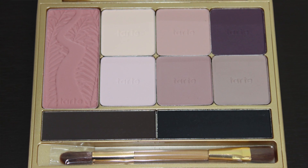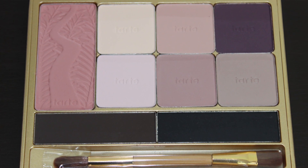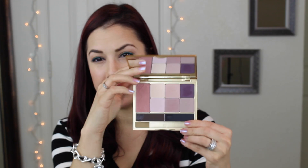It has a nice little mirror — nice enough that if I had to use this for my complete look, I could really get in there and do what I need to do. Then getting into the eyeshadows, blushes, and liners, I like the idea of this, but I'm really kind of disappointed, honestly, because I have high hopes for Tarte.